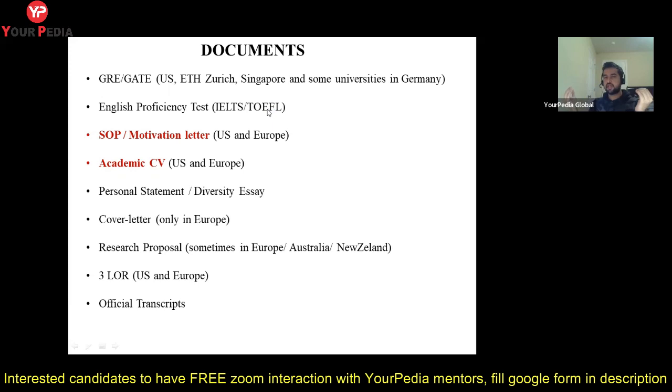Some students I know didn't give IELTS or TOEFL. There are some universities that will tell you: if your previous education was in English, you don't have to submit IELTS or TOEFL scores — you just submit one document from your university confirming your degree was in English. So in Europe, GRE is not required and in some universities the proficiency test is also not required. You can actually apply for a PhD without these tests, though such universities are fewer.